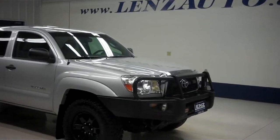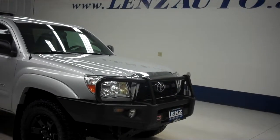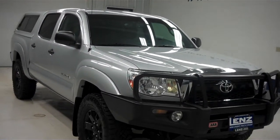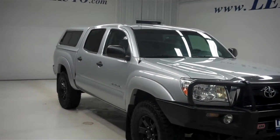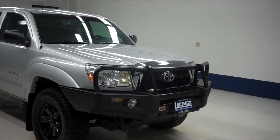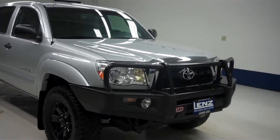This is the Lenz Truck Center stock number J8 5455J, 2011 Toyota Tacoma double cab with the SR5 package, silver in color with a 4.0 liter V6 engine, and only 22,000 miles on this Tacoma.